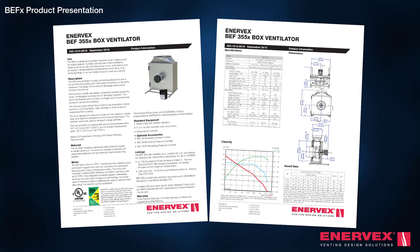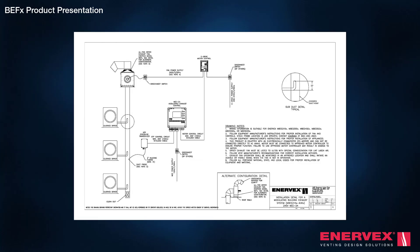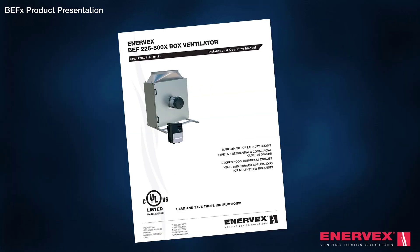Enevex assists the specifier and installer from start to finish. We design and provide calculations and fan selections for any job. A complete design and documentation package is available, including system details, 2D and 3D drawings, specification text, and submittal text.